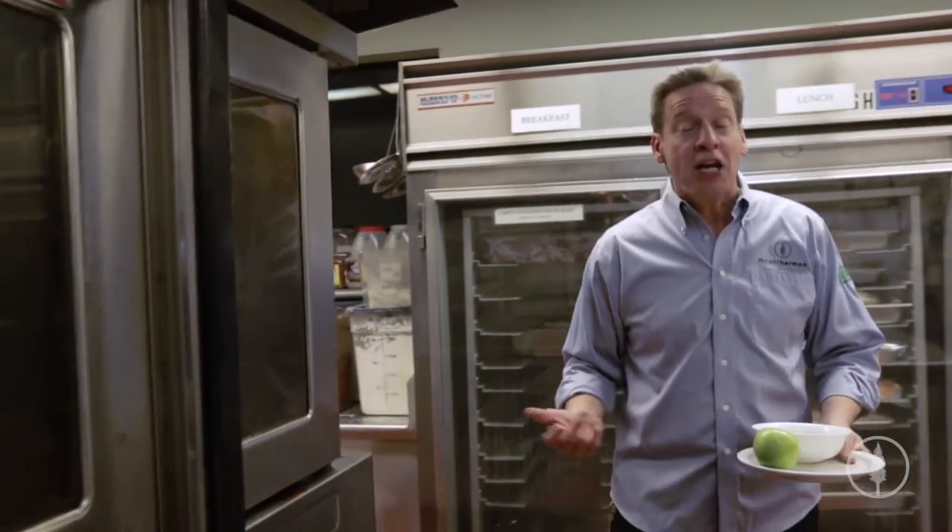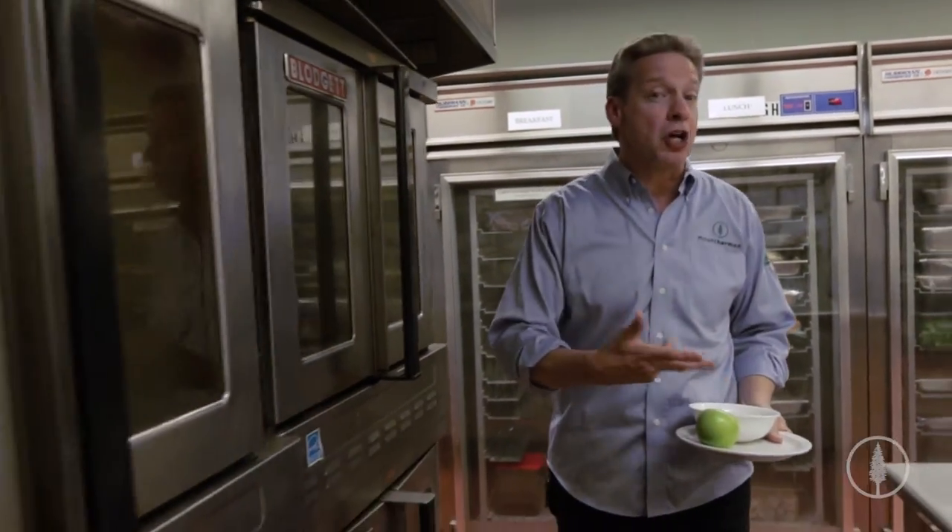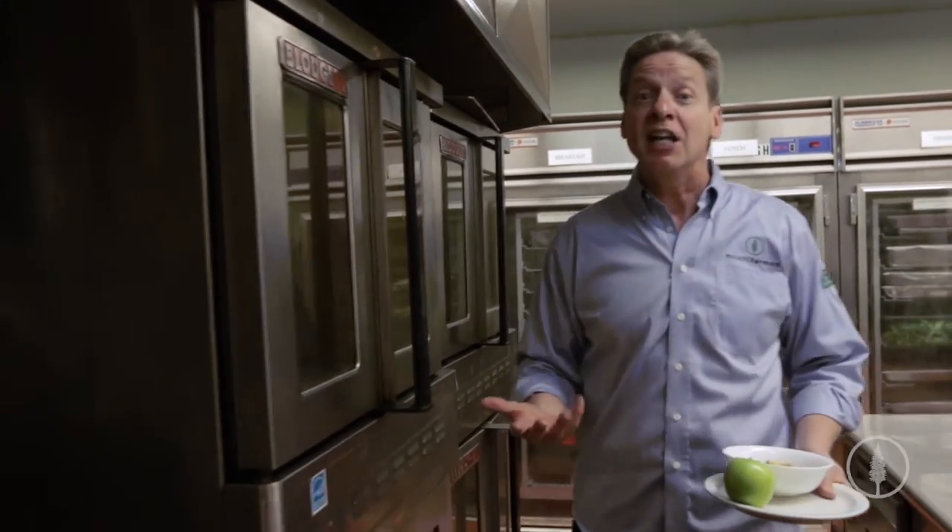Now think about this. We could not provide all this amazing food and these meals without one very important piece of machinery — that's our dishwasher. We need your help to replace the dishwasher. Why? Because the dishwasher was installed 28 years ago and it's had a good run. In fact, it's been running eight years longer than it was intended for.